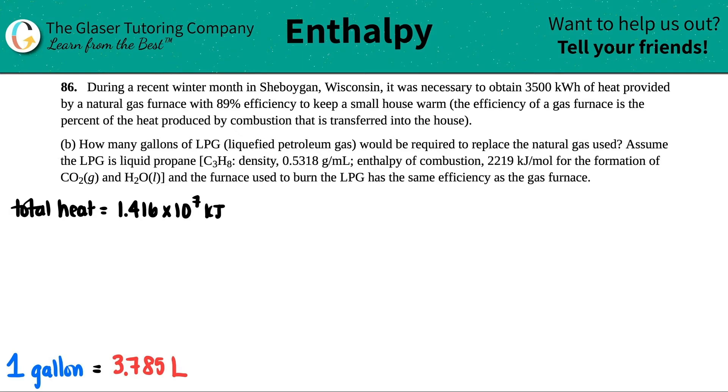Number 86. During a recent winter month in Sheboygan, Wisconsin, it was necessary to obtain 3,500 kilowatt hours of heat provided by a natural gas furnace with 89% efficiency to keep a small house warm. The efficiency of a gas furnace is the percent of the heat produced by combustion that is transferred into the house.